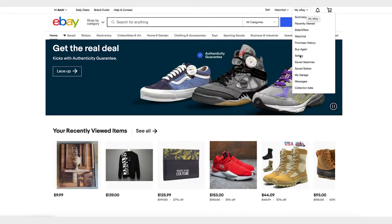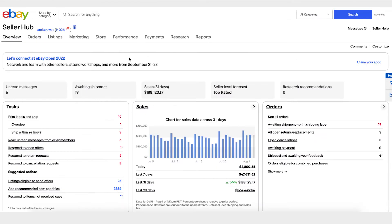Click on My eBay and then Selling — you will land on the Seller Hub Overview page. Seller Hub Overview gives you an overview of your business on eBay. It tells you the most important tasks you need to perform, like fulfilling your awaiting shipment orders, any order that's overdue or that needs to be shipped within the next 24 hours.